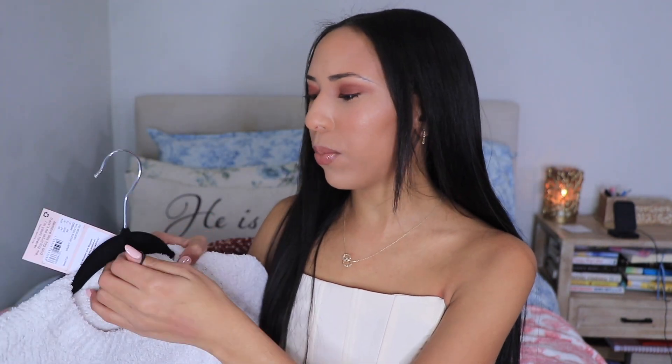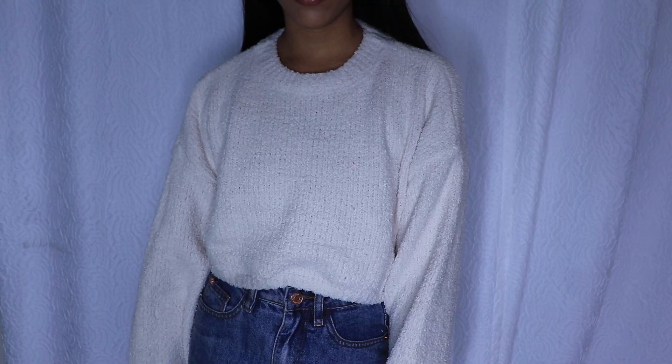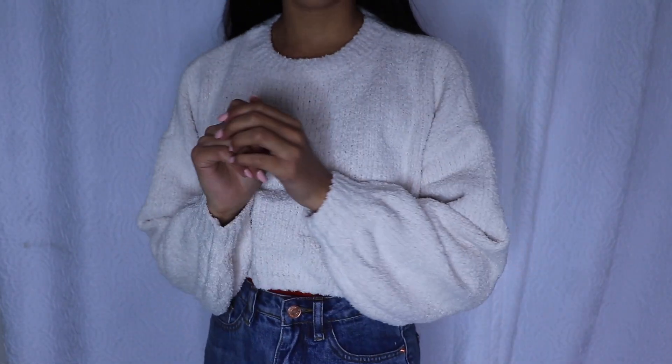Last but not least, I picked up this really cute sweater. I keep picking up so many of these cozy pieces, but I just love warm things — especially in winter. It's a balloon sleeve jumper in the color cream, and I got it in size 2/4. I just think it's so cute and cozy. You could totally wear this with jeans or leggings to dress it down.